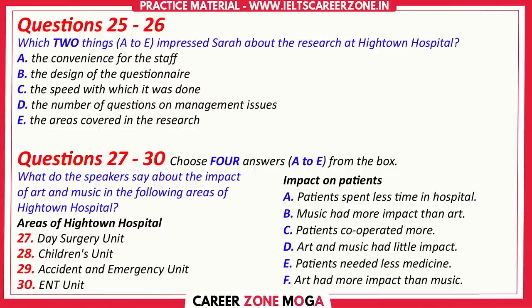The findings of the research were very interesting, weren't they? There were a few unexpected results. Yes, the impact on patients in some cases was quite clear. The day surgery unit clinic was a good example — it really did make a difference there. As far as I remember, there was a huge drop in levels of anxiety in a significant number of patients, though they still needed the same amounts of medicine. And interestingly, it seems that the art was more effective than the music.